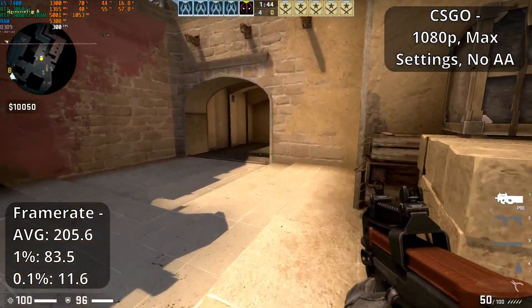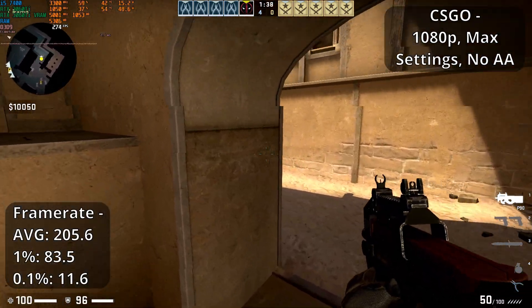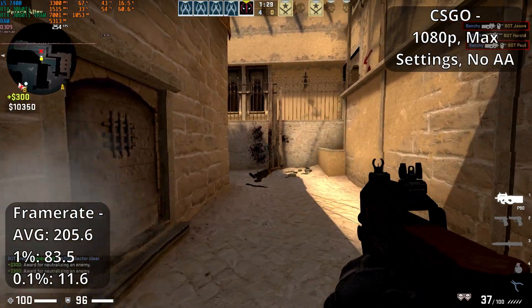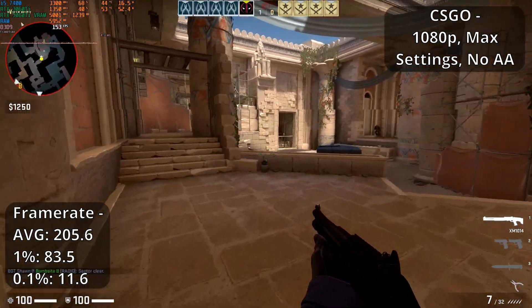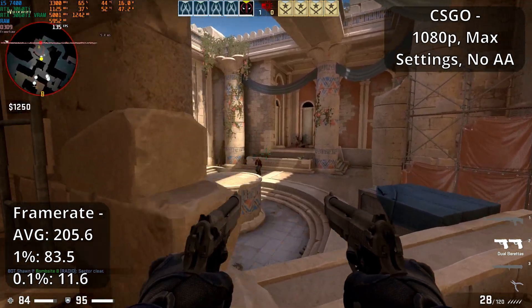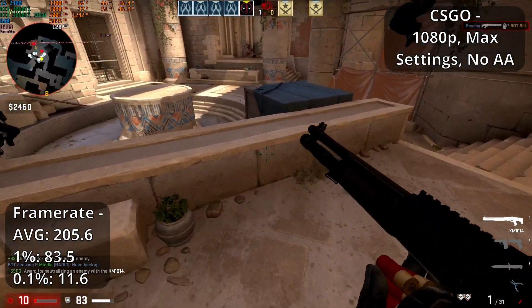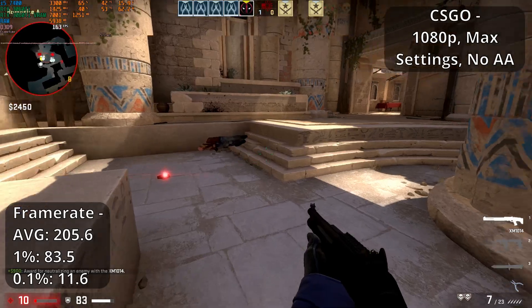We're testing CS:GO first today. I don't have access to the beta for the Source 2 update that's coming soon, but I'll be testing that when I do. CS:GO runs pretty much with no issues at all at 1080p with the settings turned right up. I like testing a couple of the lighter maps like Mirage and Overpass, and a harder to run map like Anubis. FPS dips to around the high 120s in Anubis at points, but otherwise that's as bad as it gets throughout the entire free-map test. We do see the odd hitch here and there, which explains the 11.6 FPS 0.1% low, but with an average framerate of 205.6 FPS and a 1% low of 83.5, CS:GO is running pretty well here.